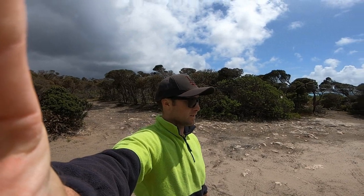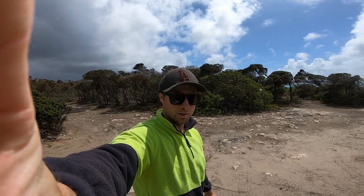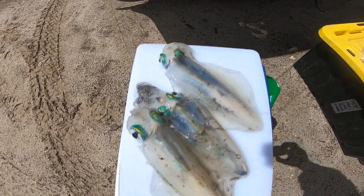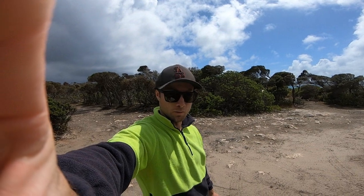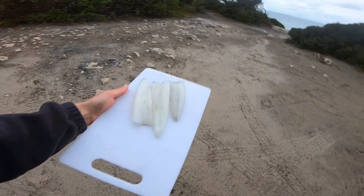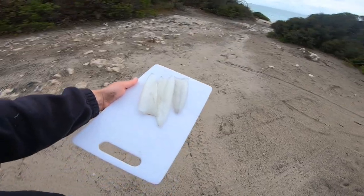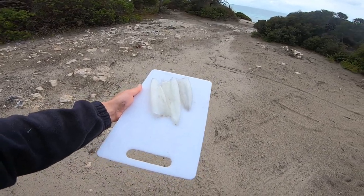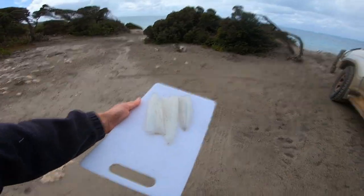I managed to find somewhere that's sort of semi-sheltered out of the wind — it's pretty windy but it should be right here. And here's our three beautiful squid, should be some good eating right there. Three absolutely beautiful squid tubes. We'll get them cut up, get some seasoning on them, and chuck them straight in the pan. Fresh as can be — so keen for it.